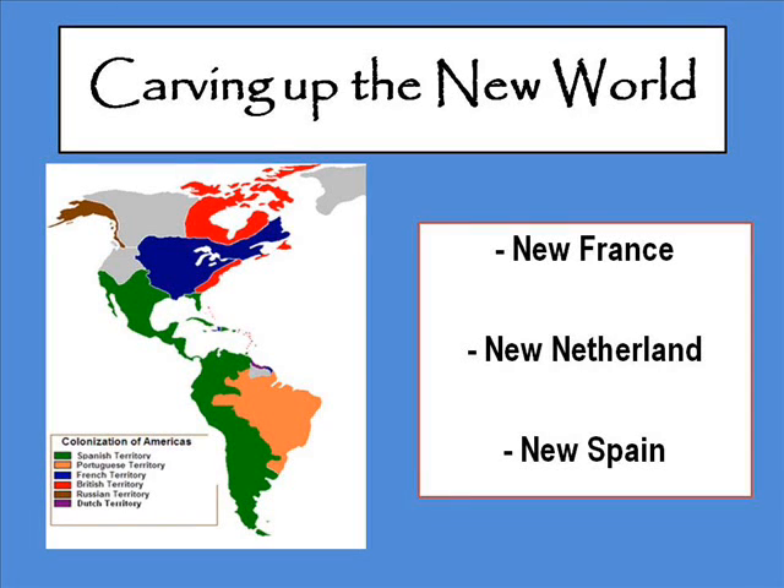Hey, welcome to a new online lesson. This is the first online lesson that you will be working on for homework. Today we'll be talking about colonization and carving up the New World.